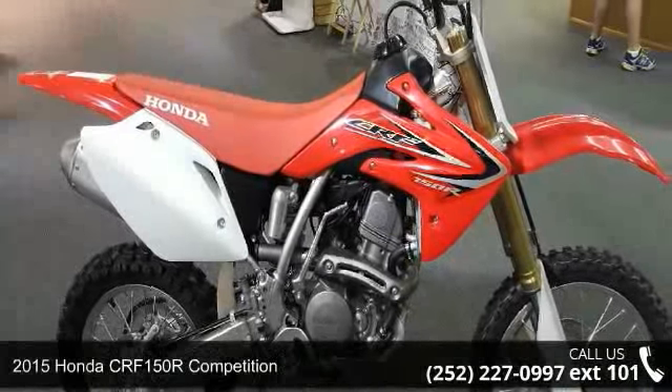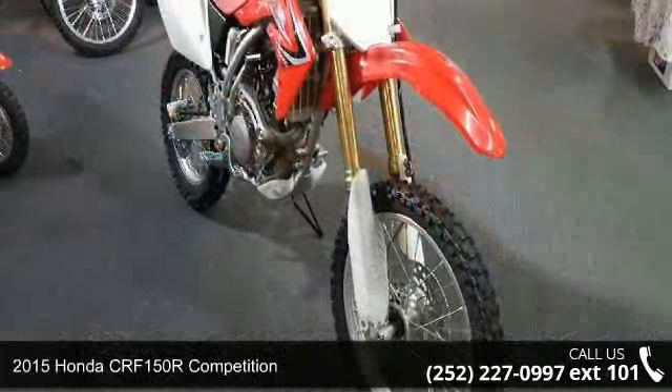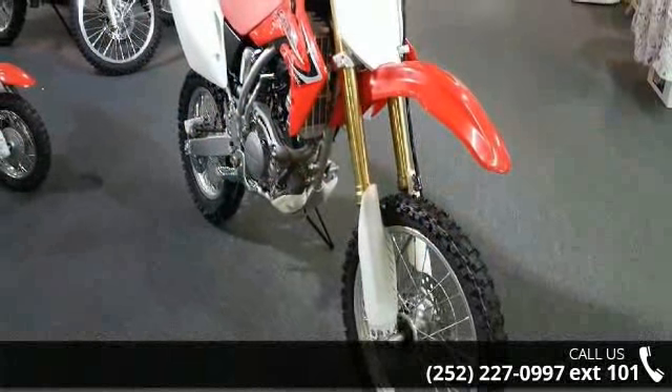Check out this 2015 Honda CRF150R competition. If you are looking for a great motorcycle, this one could be yours today.